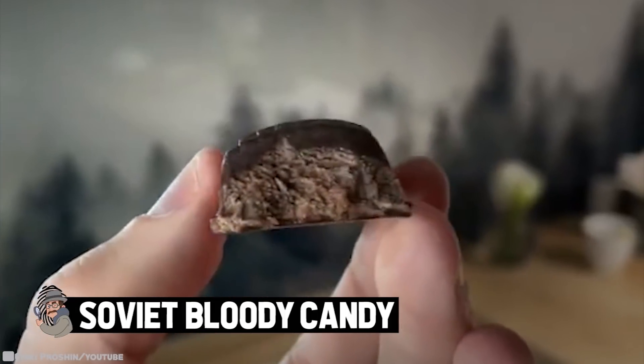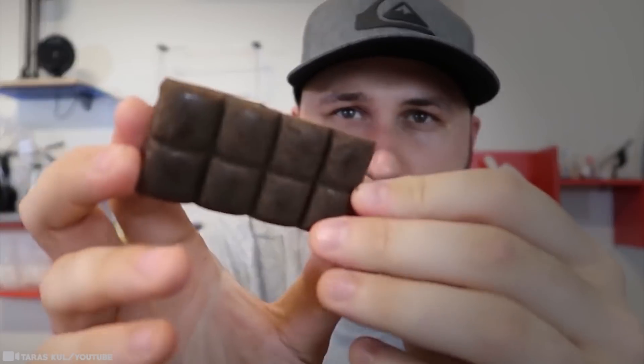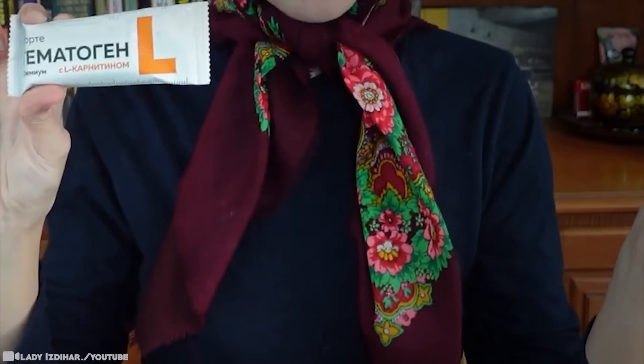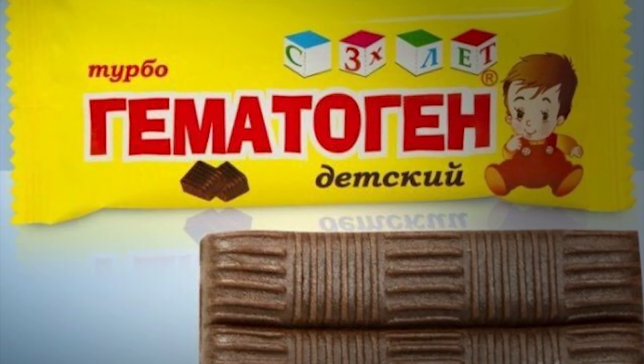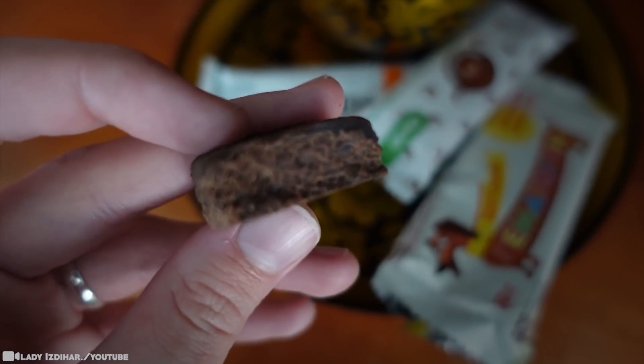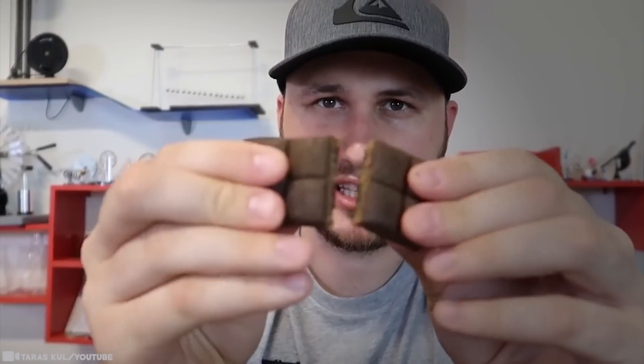Soviet Bloody Candy. As a child growing up in the Soviet Union, many folks recall their parents coming back from the pharmacy with a wholesome treat — a candy bar called Hemotogen. Officially produced as an over-the-counter supplement to treat anemia, which affects nearly a quarter of all humans but is especially prevalent in young children, it was basically the Soviet equivalent of chewable vitamins, although its texture was more like a Tootsie Roll. Unlike modern American sweet supplement treats, the Hemotogen many Russians grew up eating wasn't made with vitamins isolated from natural products or produced synthetically in a lab — its iron came from black food albumin, a technical term for blood.